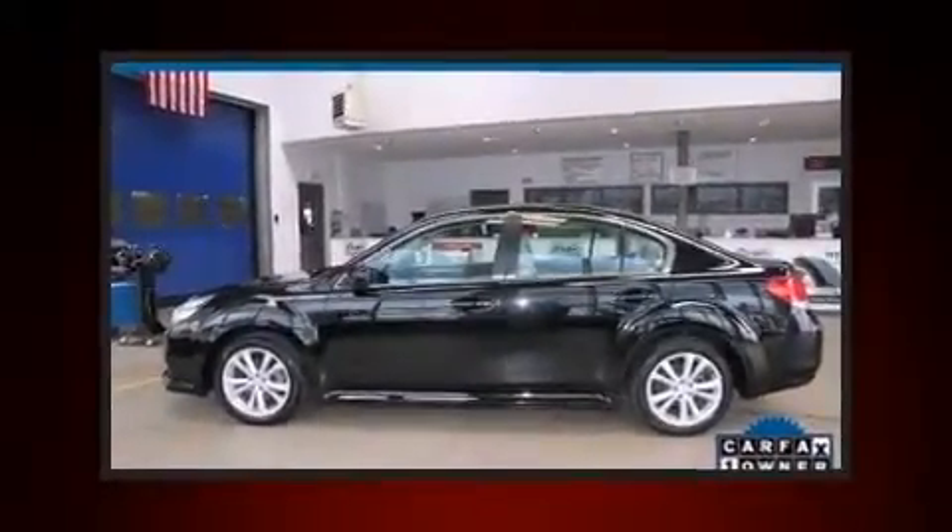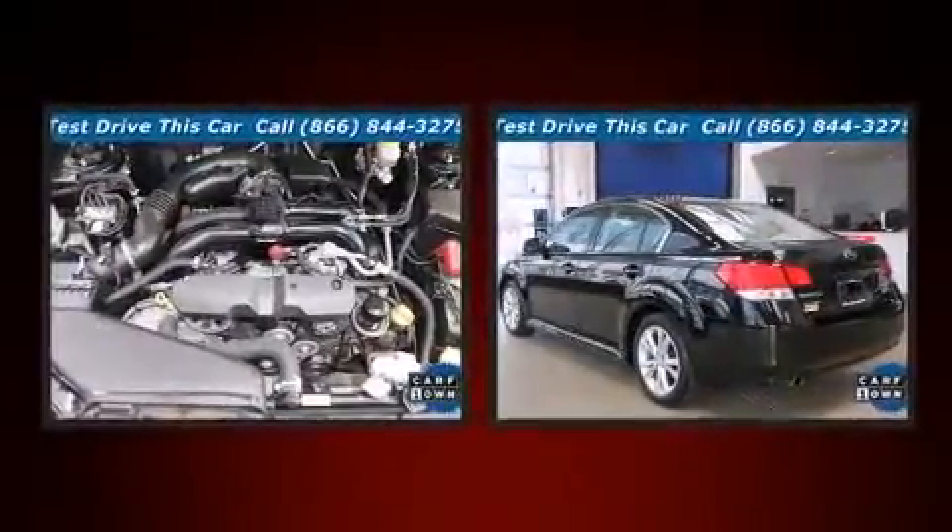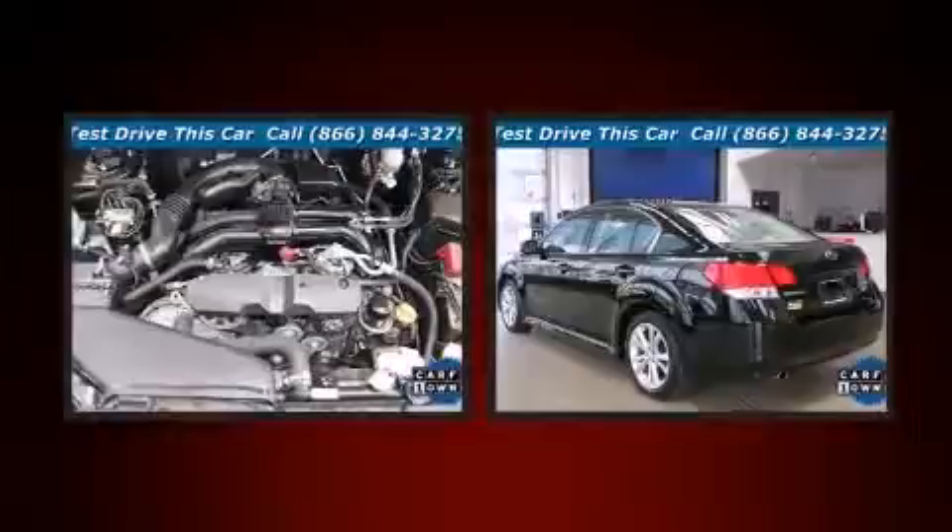Discerning drivers will appreciate the 2013 Subaru Legacy. With fewer than 45,000 miles on the odometer, this four-door sedan prioritizes comfort, safety, and convenience.